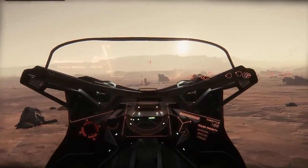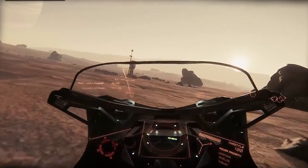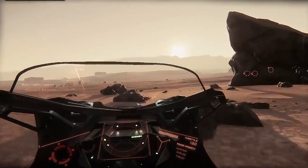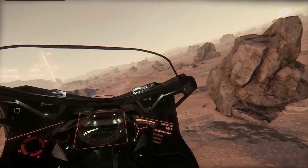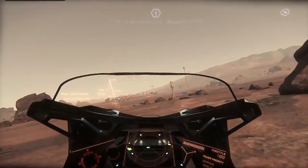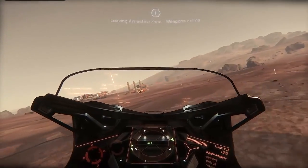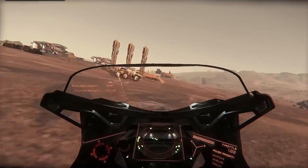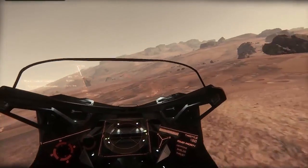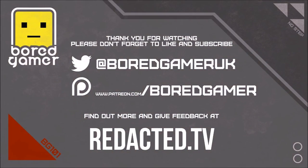Every month we give away a ship — for October it's an X1 Force, which is topical! All you need to do is be subscribed to my YouTube channel and comment on any of my Star Citizen content during the month. If you have any questions about the X1, the concept sale, any of the variants, or anything about Star Citizen Alpha 3.0 or its development, feel free to ask. A special thank you to my Patreons — if you're interested, there's a link below. Please don't forget to like and subscribe, and I will see you in the Verse.